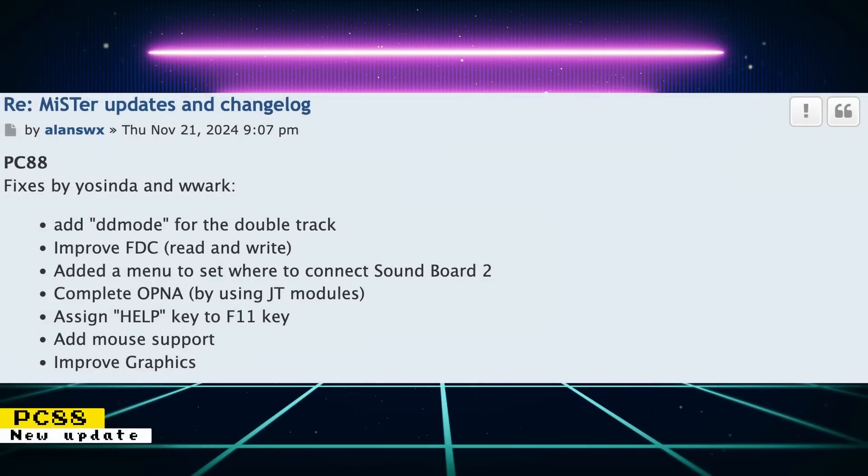Yosinda and W. Wark updated the PC-88 core. Here is what changed: DD mode was added for double-density tracks; there are improvements to the floppy disk controller including read and write modes; a menu to set where to connect the soundboard was added; thanks to one of Hotege's sound modules, the OPNA sound chip should now be complete; the F11 key has been assigned to help; mouse support was added; and there should be improved graphics. The PC-88 series were Japanese home computers by NEC with great third-party support, including exclusive software from major developers like Sega, Enix, Square, and more.